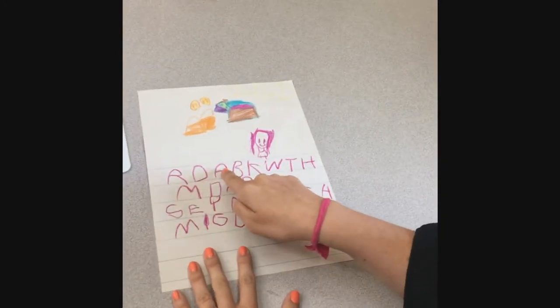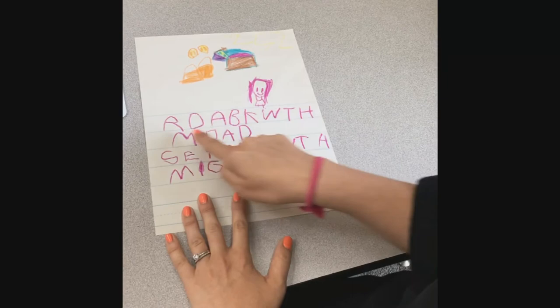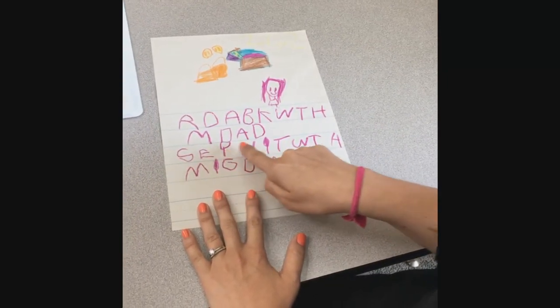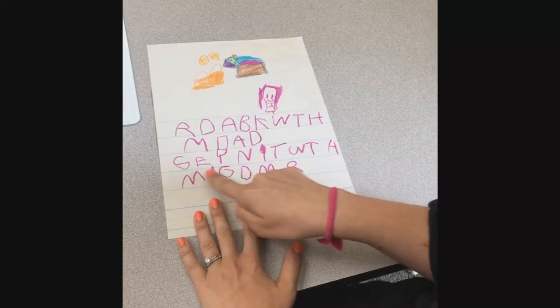They wrote 'reading a book with my dad,' spending the night with my grandma. But it can let me know what sounds we need to work on and where we are. And even though they might know the letter, being able to put it down as part of a story is a completely different ball game for them.